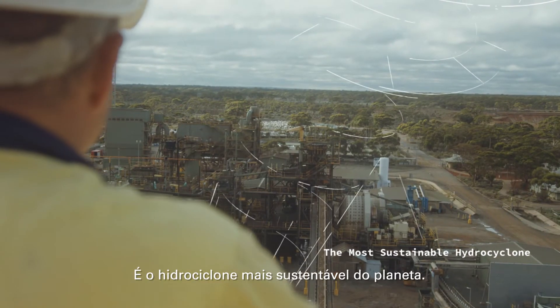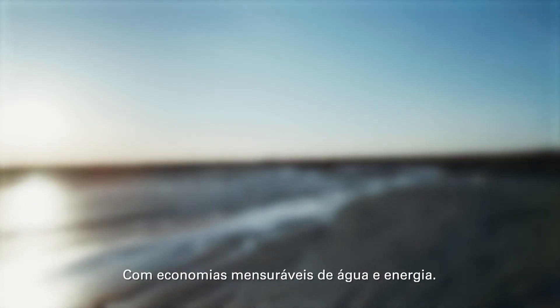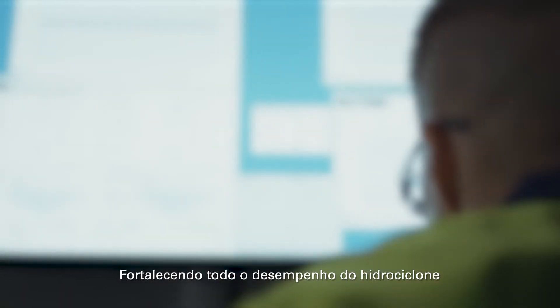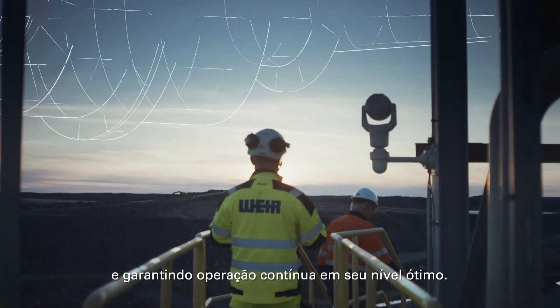It's the most sustainable Hydrocyclone on the planet with measurable water and energy savings, and the only one enabled with Sinetrex IIoT technology, strengthening the overall performance of the Hydrocyclone and ensuring it continually operates at its optimum level.